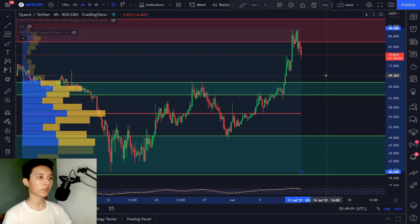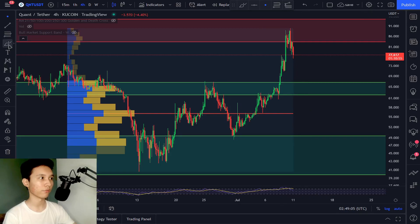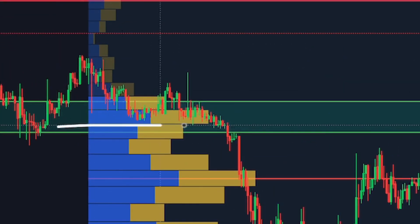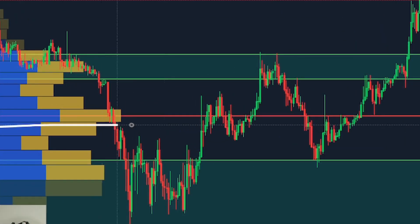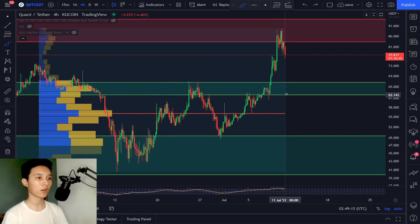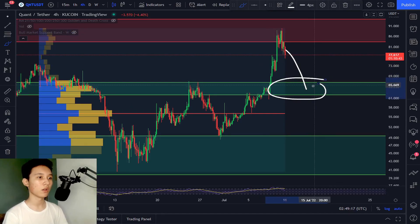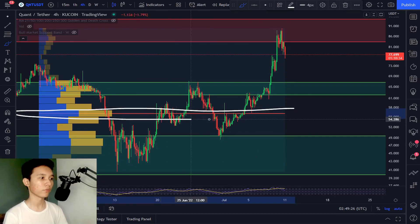If we open the volume profile, we can clearly see on the four-hourly timeframe that there is a lot of volume in this support area, and also a lot of volume right here — this is the most significant volume. So if we were to dump below this support level, I'm expecting it to hold right here where there's a lot of volume.